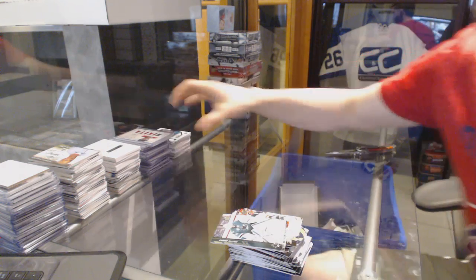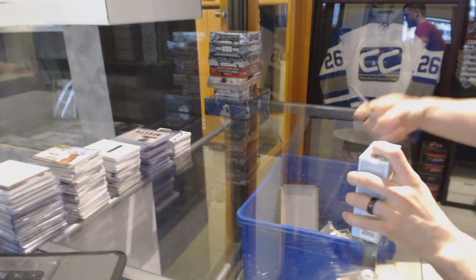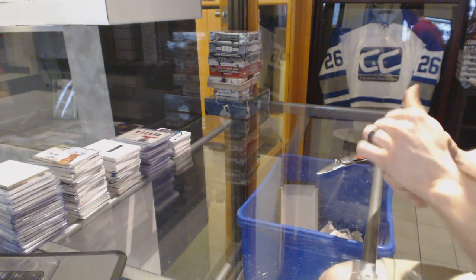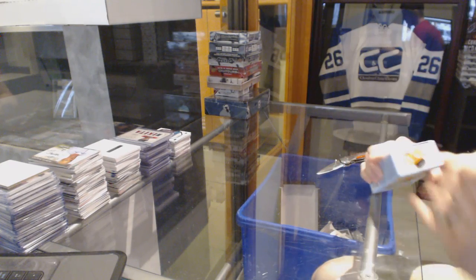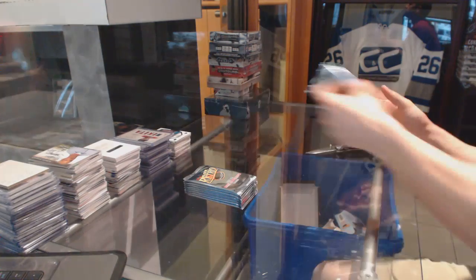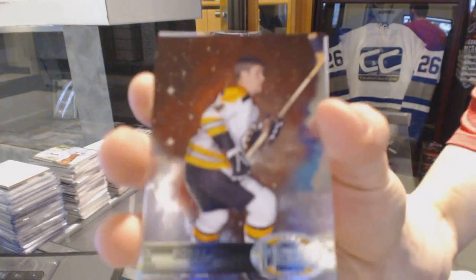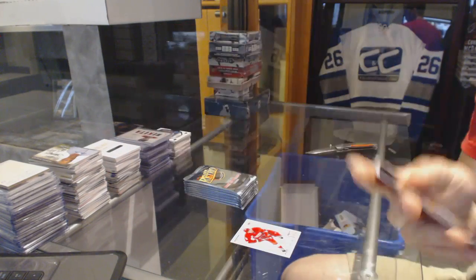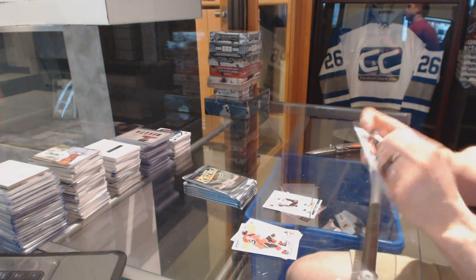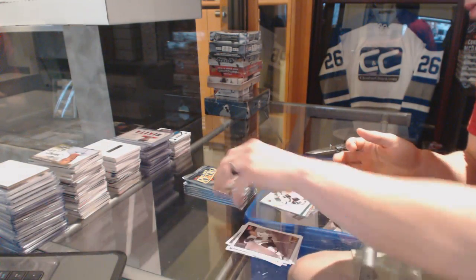Now on to the 1213 retro. Metal Universe for the Bruins: Bobby Orr. Metal Universe for the Penguins: Sidney Crosby. EX for the Buffalo Sabres: Dominic Hasek. And a retro for the Sharks: Joe Pavelski.